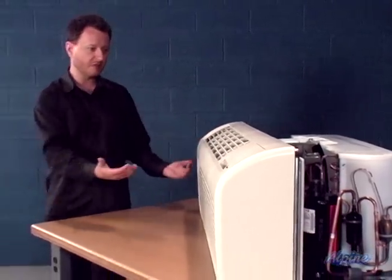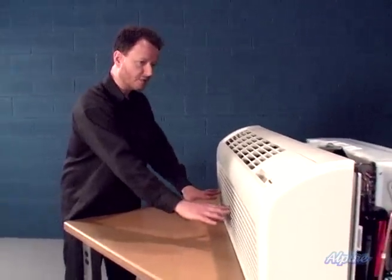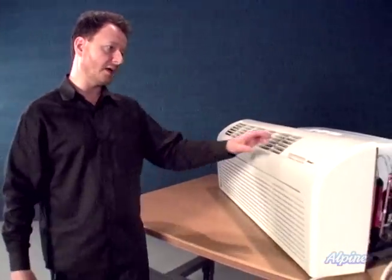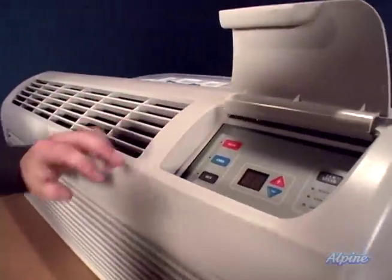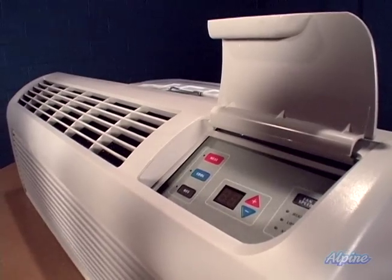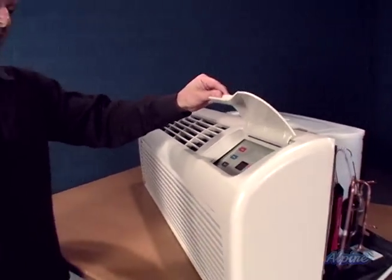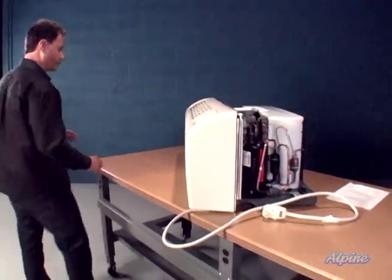Here's the front of the unit that would be inside the room. When it's operating, it sucks air from the room into the front and blows it up out the top. There is also a filter inside to filter that air. Here's where the controls are — we can adjust heating or cooling as needed. Just set the temperature and that's all you have to do. It'll control and maintain that temperature for you, and we also have speed controls there as well.